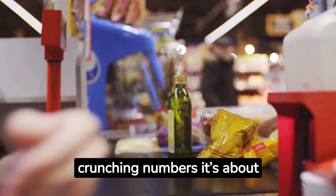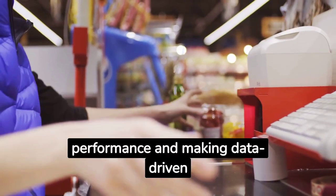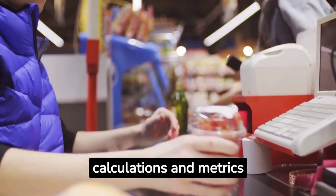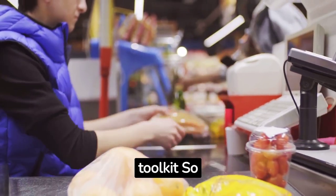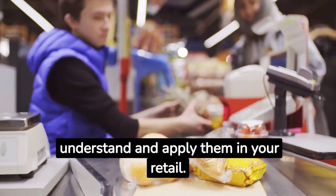As you can see, retail math isn't just about crunching numbers. It's about understanding your business's performance and making data-driven decisions. These key calculations and metrics are essential tools in your retail toolkit. So take the time to understand and apply them in your retail journey.